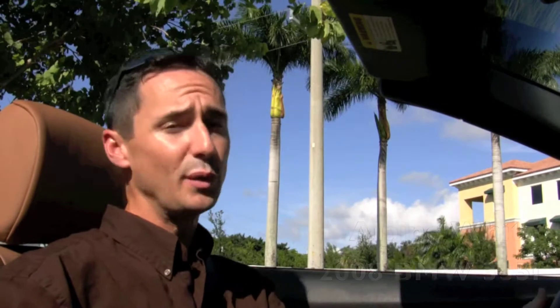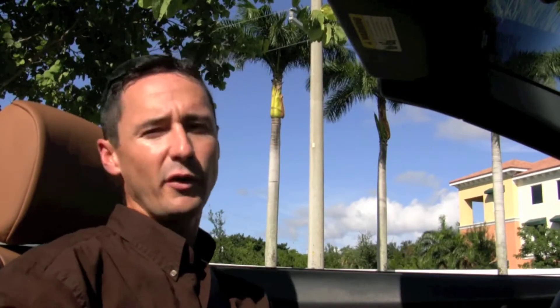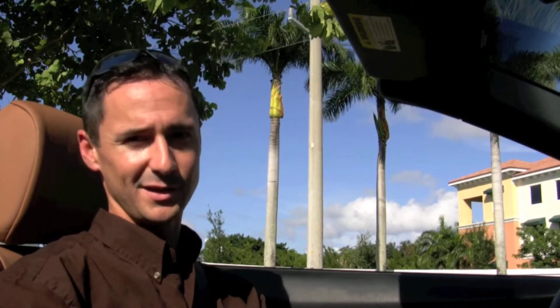This Alpine White 2008 BMW 335i convertible has just a little over 20,000 miles on it. Underneath the hood is a 3-liter dual overhead cam 24-valve twin turbocharged engine.